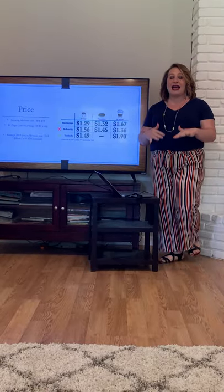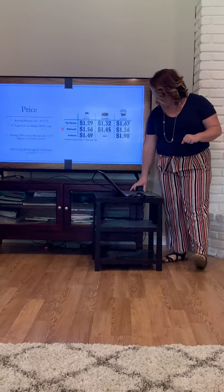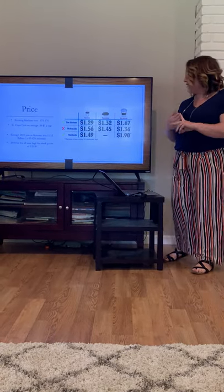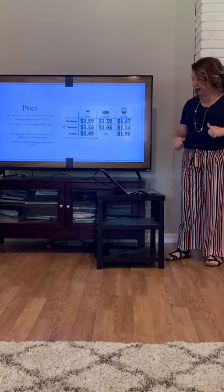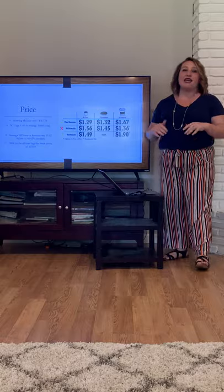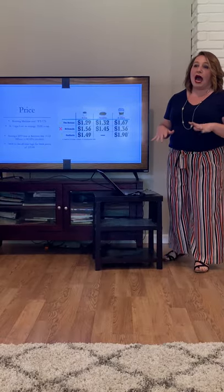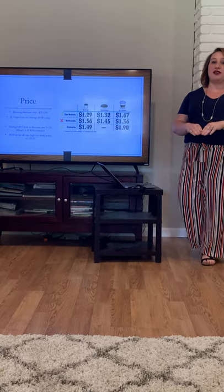That is a 49% increase from 2018. In 2018, their stocks hit an all-time high of $123.81 per share. I believe that had a lot to do with the fact that they merged in 2018.